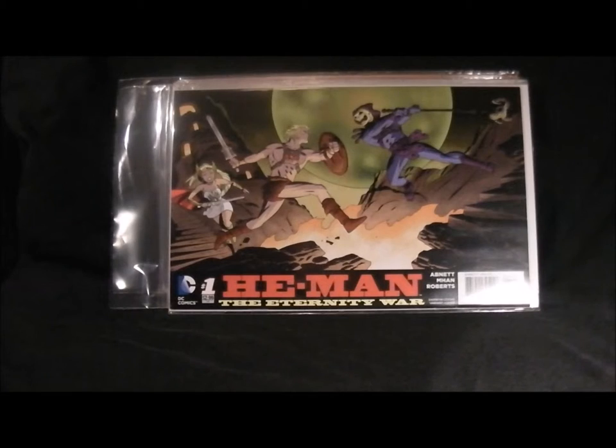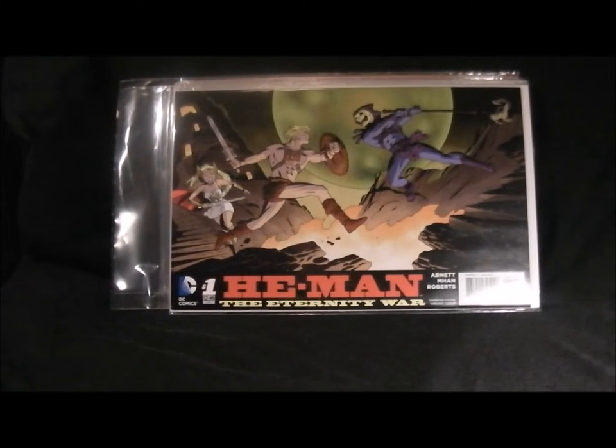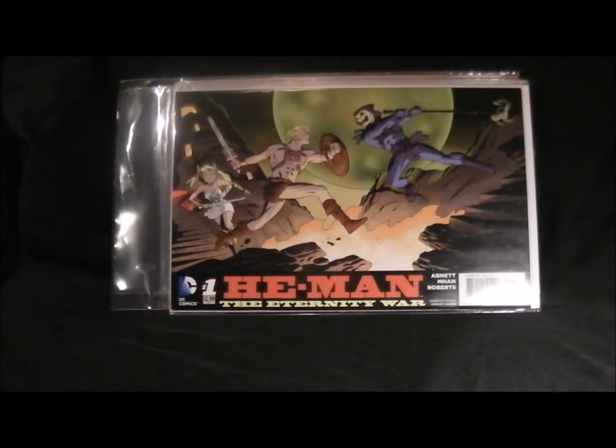Next up is He-Man because it was the last one I had to buy, and I thought well I might as well get them all so I could do this video. I don't buy He-Man now - the stories have changed too much - but I got it just for the cover and to say I've got a complete set. I'm quite a big He-Man fan but not enough to buy the comic.